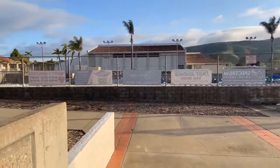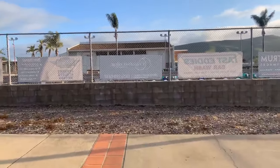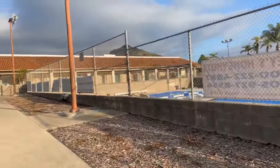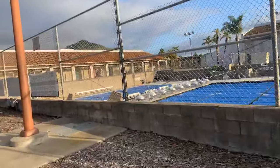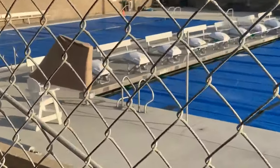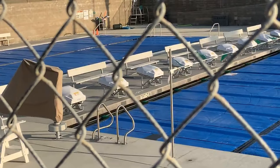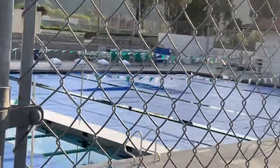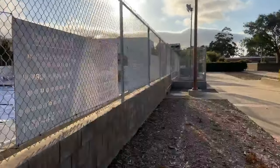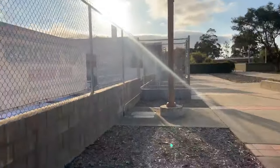Beautiful day here at Cuesta College. I hope you're doing well. Here's one of my classes that I took in the pool area — it was aquatics. Now, you want to know how deep the pool is? I know it is 7 feet right there, and it goes down to 14 feet. This is a huge pool. I'm telling you, it's huge.